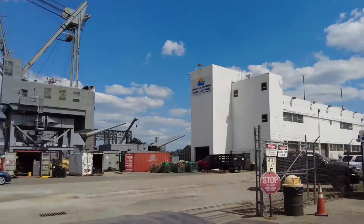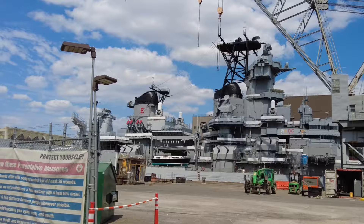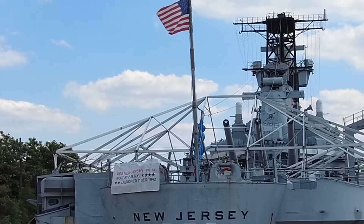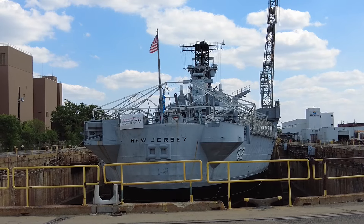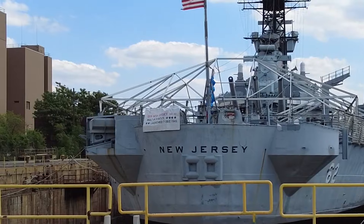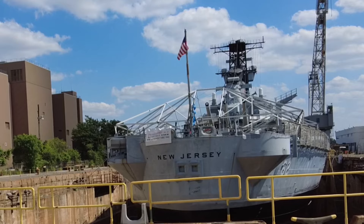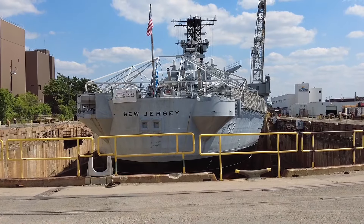Look at that — the ship is dry docked right here and they're giving everything a fresh coat of paint. It was a real big news story when the ship moved here a few months ago. This ship was launched one year after the attack on Pearl Harbor — on the first anniversary of Pearl Harbor. It steamed more miles, fought in more battles, and fired more shells in combat than any other battleship in history. Not American history — history.